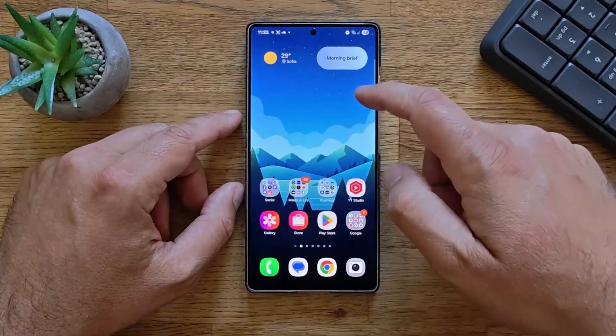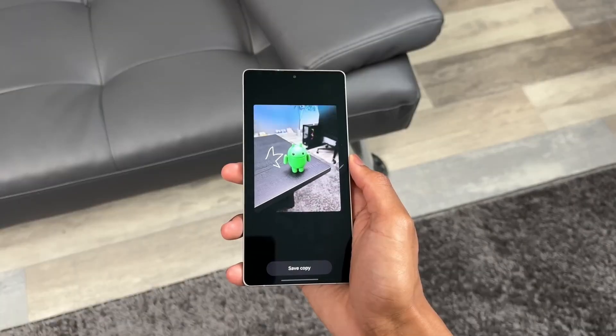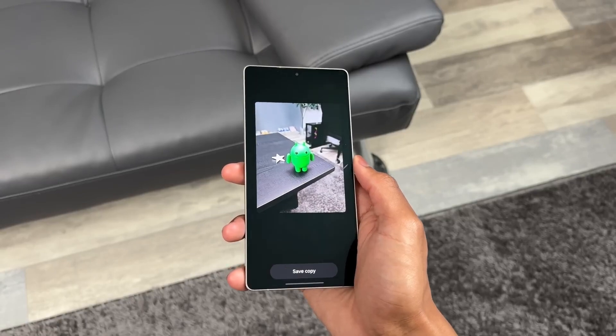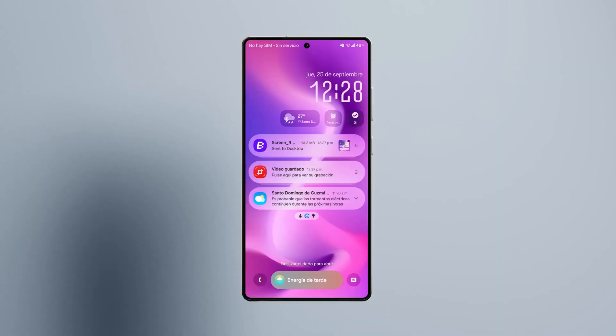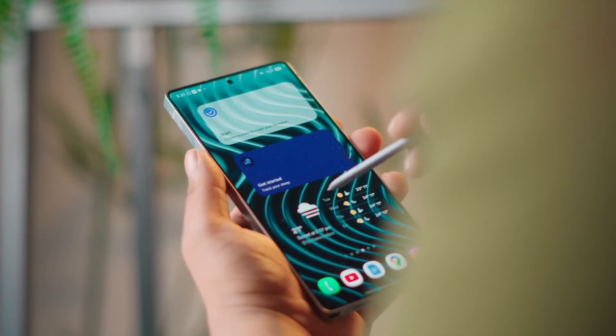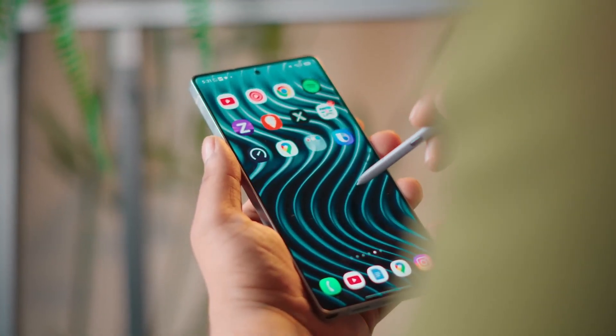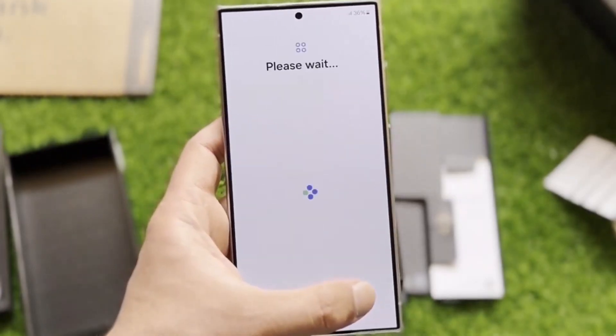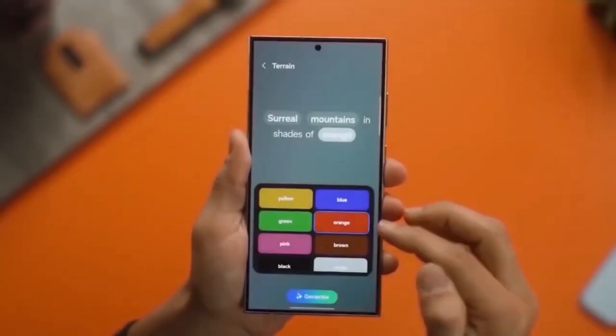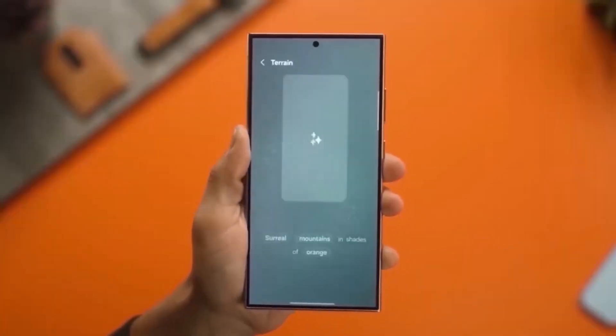Let's start with the thing you'll feel instantly: motion. The animations have been completely redesigned. Unlocking your phone, swiping between apps, scrolling through menus — it all feels buttery smooth. There's no lag, no delay, no jitter. It's fast, but it doesn't rush you. The transitions tell a story. Once you experience it, going back to an older version feels like stepping into the past.